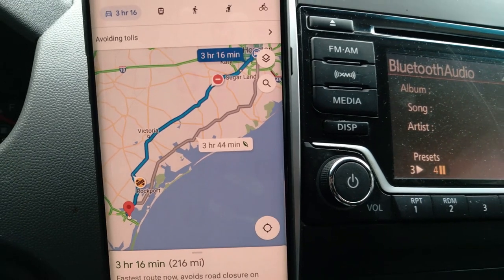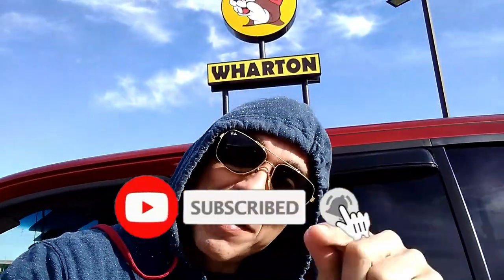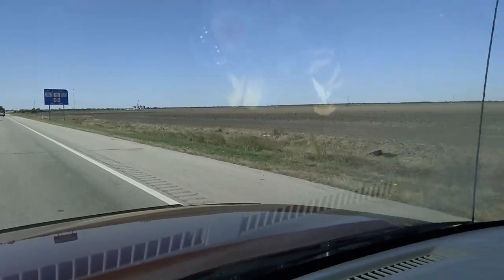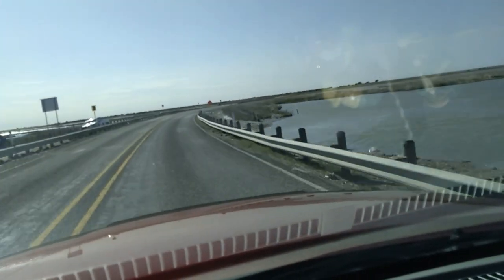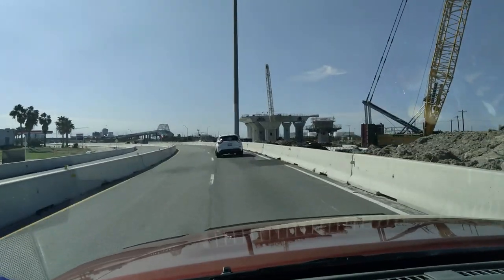The map down to Corpus from Houston — a three and a half hour drive. I did stop at the Buc-ee's in Wharton. If you know about Buc-ee's, you know. Shout out to everyone out there in Wharton. Some of the farmland you'll see as you're driving and the water along the coastline there.